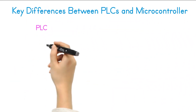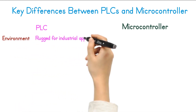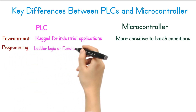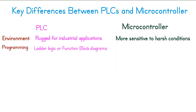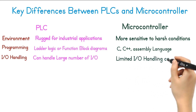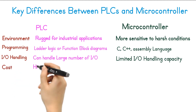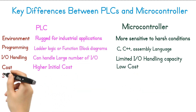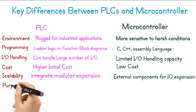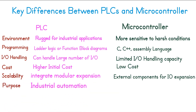Now let's see key differences between PLCs and microcontrollers. Environment: PLCs are rugged for industrial applications, while microcontrollers can be more sensitive to harsh conditions. Programming: PLCs typically use ladder logic or function block diagrams — graphical programming languages — while microcontrollers are often programmed in languages like C, C++, or assembly language. I-O handling: PLCs are designed to handle many inputs and outputs easily, while microcontrollers may require external circuitry for complex I-O. Cost: PLCs generally have a higher initial cost than microcontrollers, especially for simple applications. Scalability: PLCs offer more scalability through modular design, while microcontrollers are less scalable and may need external components for I-O expansion. Purpose: PLCs are perfect for industrial automation, while microcontrollers are used for general-purpose and embedded systems.